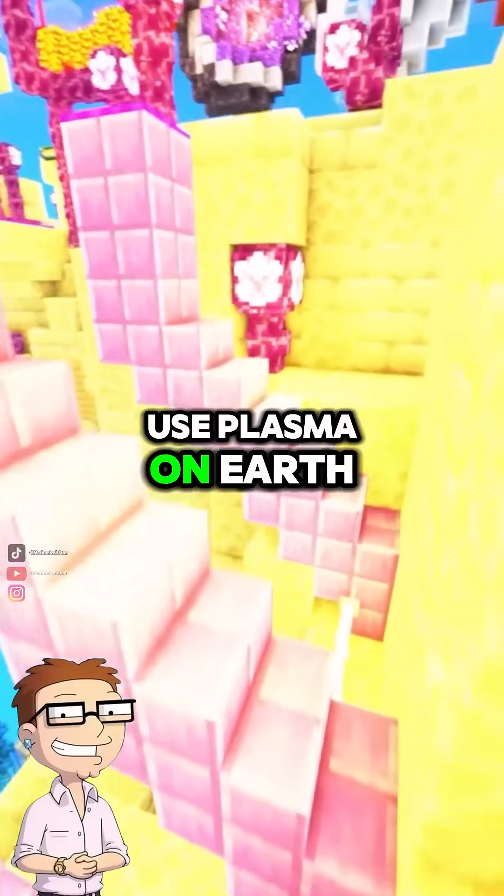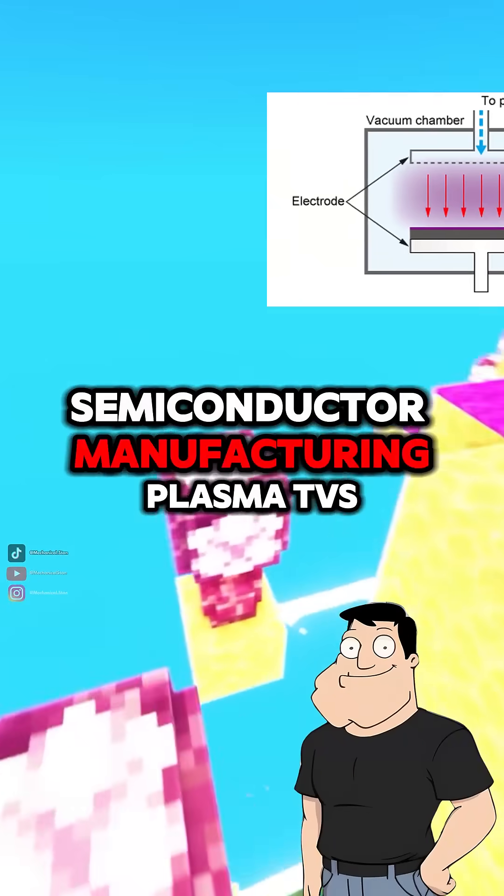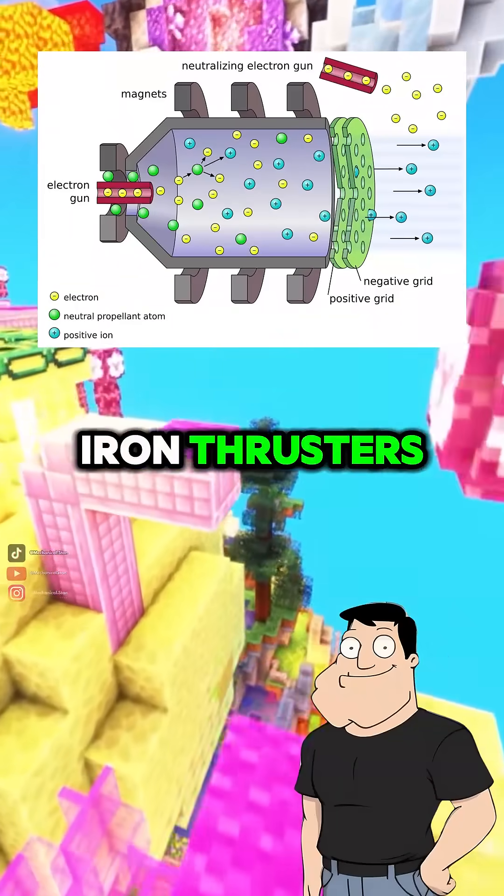So where do we use plasma on Earth? Tons of places. Plasma is used in semiconductor manufacturing, plasma TVs, arc welding, neon lighting, and even space propulsion with ion thrusters.